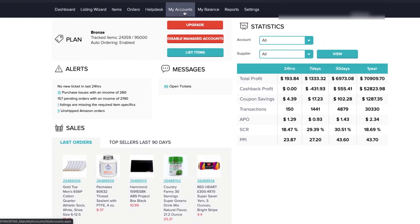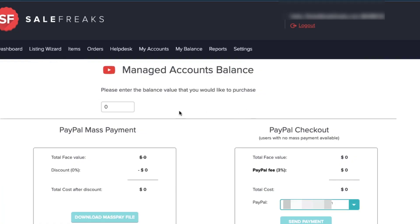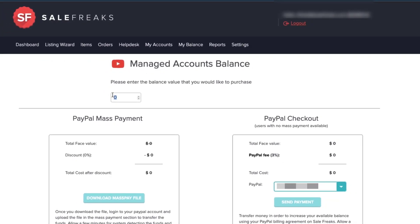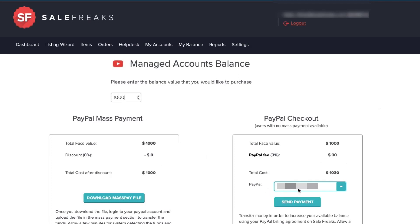Before you can start fulfilling orders, you'll need to top up your managed account balance. From the dashboard, go to 'My Balance' and select 'Managed Account Balance.' Then enter how much credit you'd like to purchase — for example, typing 1000 will denote one thousand dollars of credit. To pay, you'll be given two options: if you have a PayPal business account you can use PayPal Mass Pay to avoid fees, or if you don't, you can use PayPal checkout.